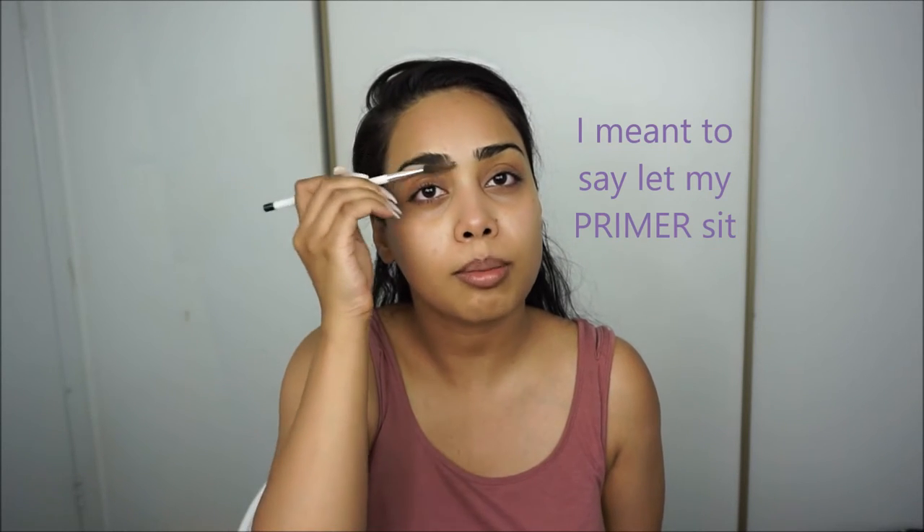I just put that primer all over my face. Now I'm actually going to do my brows first, because I let my foundation sit for a bit while I do my brows. I'm filling in my brows with an Urban Decay eyeshadow — it's actually an eyeshadow but it's the perfect color for me. This is in the shade Secret Service.